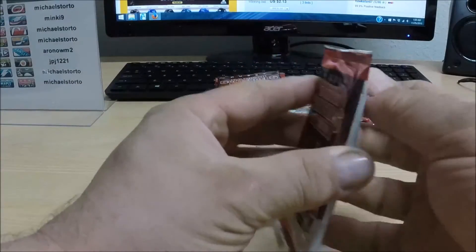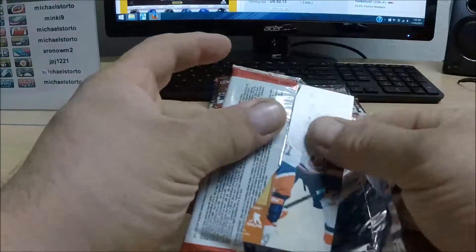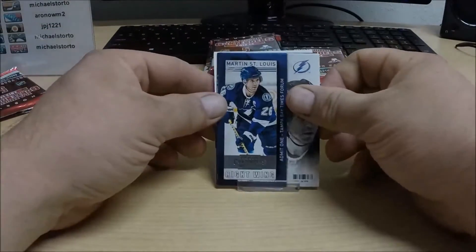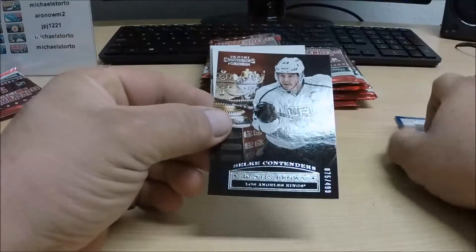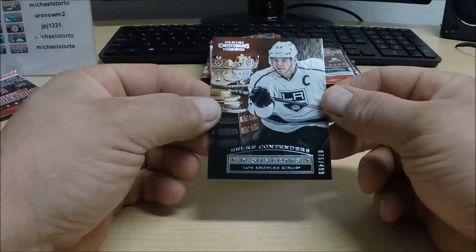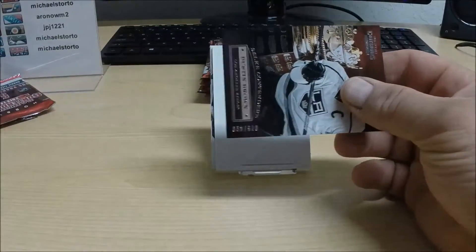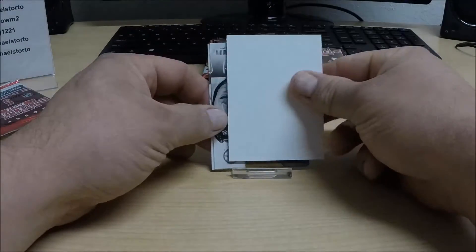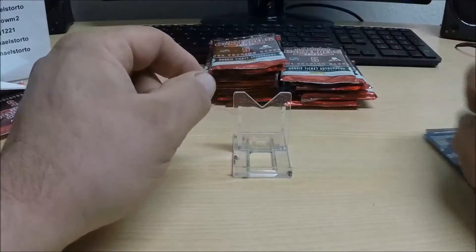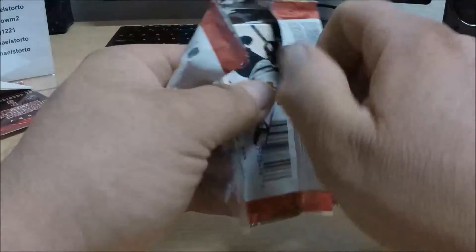Here we go — first pack. We have a Selkie contenders card: Dustin Penner for the Los Angeles Kings. Kings tonight belong to Trizzy's Cards. There's a spacer and two base cards. I've got to remember what the base cards look like in this product so I don't blow by one. On to pack number two.